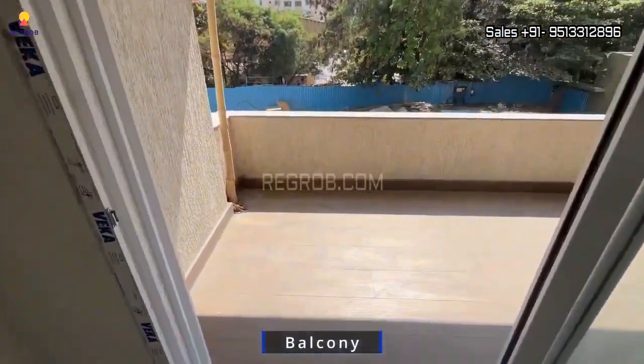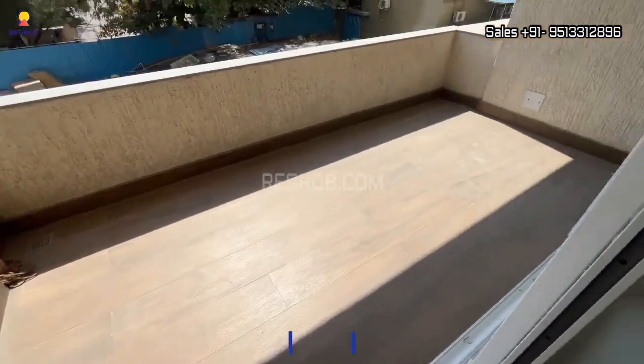Plus, there is a balcony, where you can enjoy the view and get some fresh air without leaving your own home.